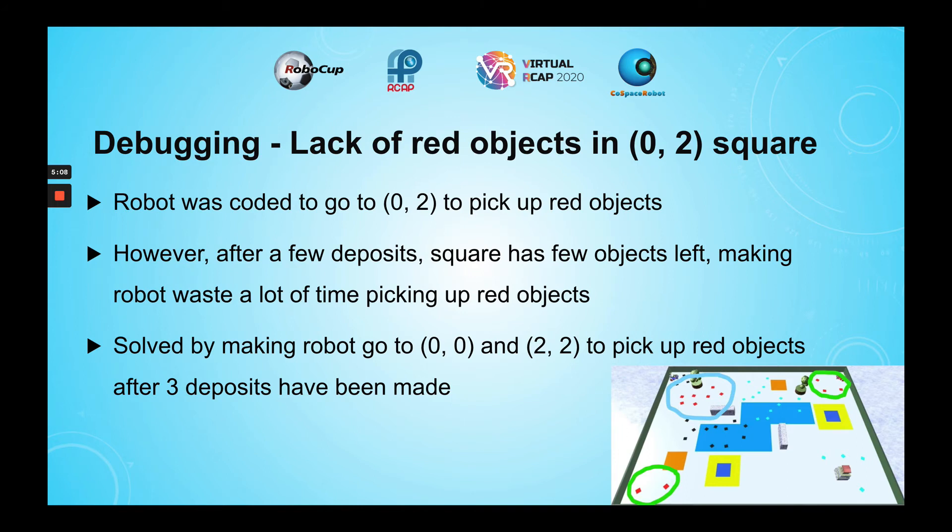Another problem I faced was a lack of red objects in the square. Even though it was the square with the most red objects, there would be few red objects left after some deposits. Hence, I solved this problem by making the robot go to additional squares to collect red objects after three deposits have been made.